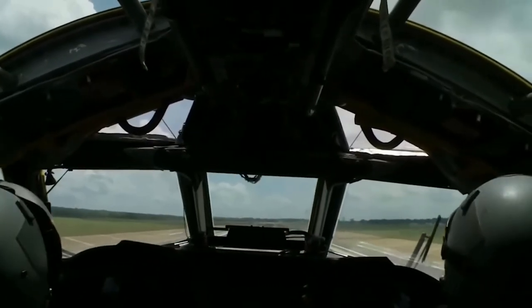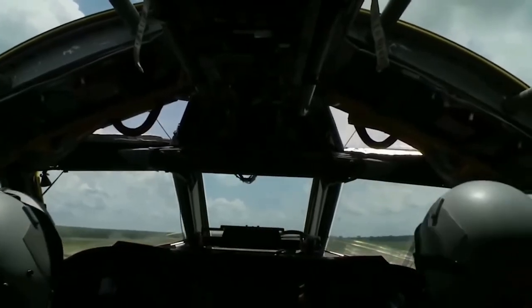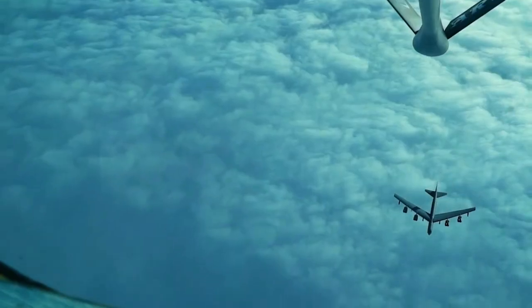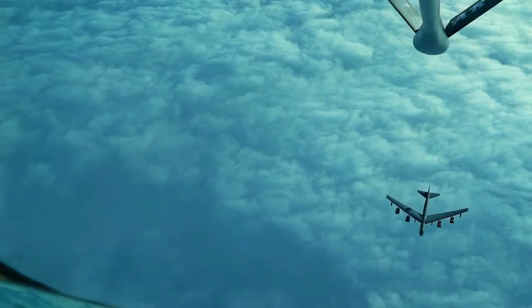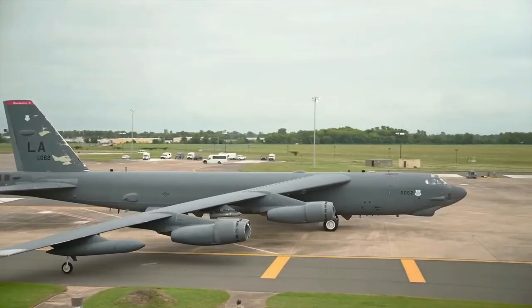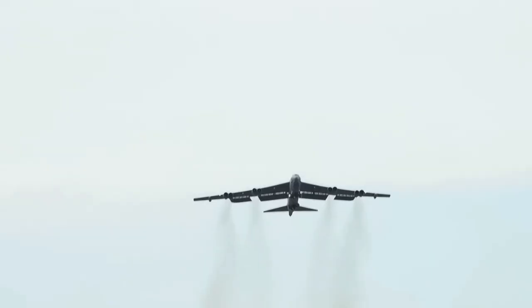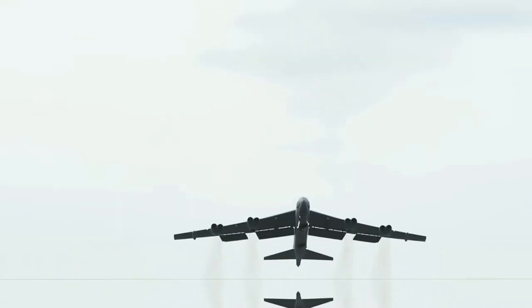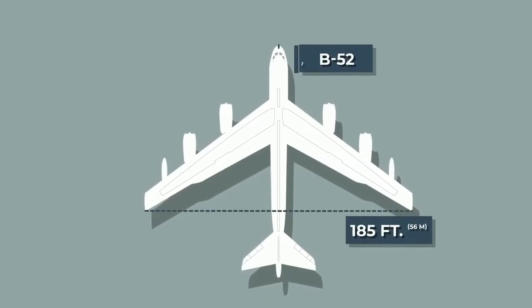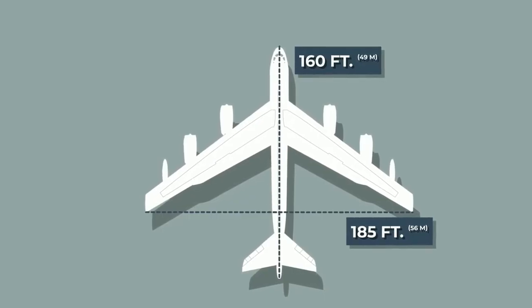The US Air Force isn't planning to retire this aircraft anytime soon, given its nearly 70-year flying history. The bomber, commonly called the Stratofortress, was first created by the Boeing company in 1948 and made its first flight in 1952. It is powered by eight Pratt & Whitney turbofan engines, each generating about 17,000 pounds of thrust, with a wingspan of 185 feet and a length of 160 feet.